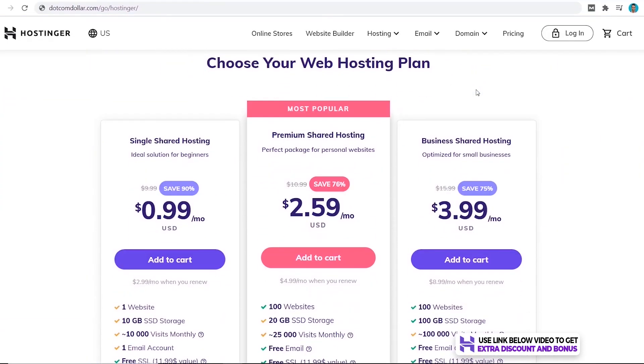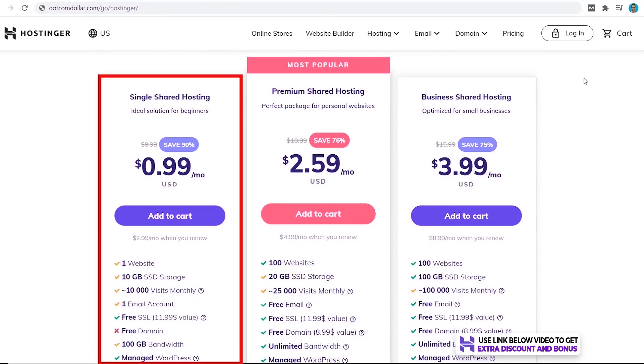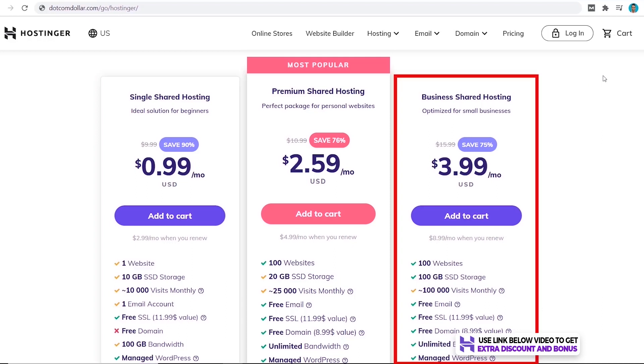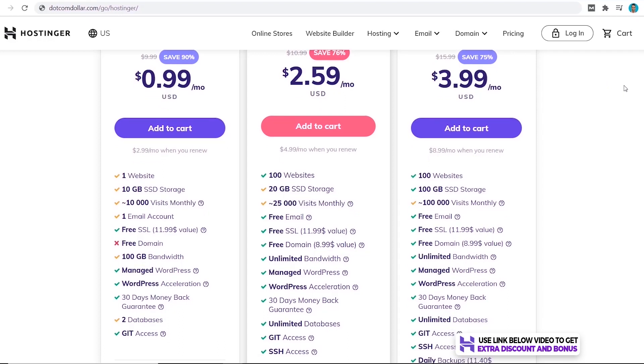Hostinger offers three different shared hosting plans. With the Single tier, you are limited to just one website, but on the higher plan you can have up to 100 websites. SSD storage for the Single plan is just 10 GB, increasing to 20 GB on the Premium plan and 100 GB on the Business plan. Bandwidth also differs — the Single plan allows around 10,000 visitors per month, then 25,000, and then 100,000 on their highest plan.